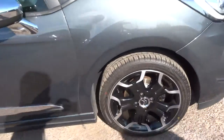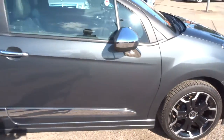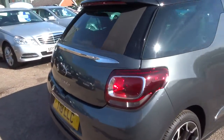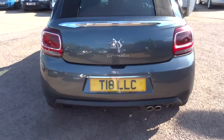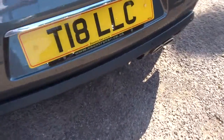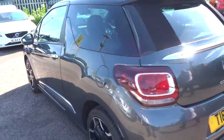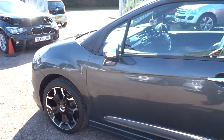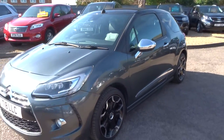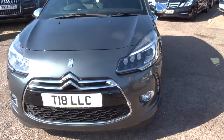This car has done 42,000 miles, with gorgeous alloy wheels there. I know what you're thinking — if only this were a convertible. Well it is, we'll get to that in a minute. That private plate comes with the car. Got the twin tail pipes and reversing sensors. The car does an amazing 78 miles to the gallon, and because of that it's zero pounds to tax. It is a diesel and it's manual.